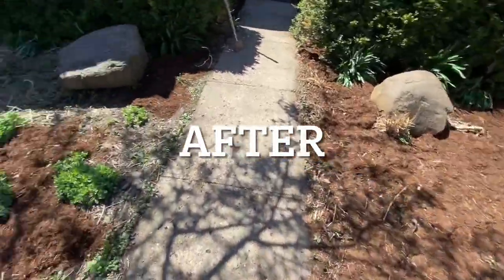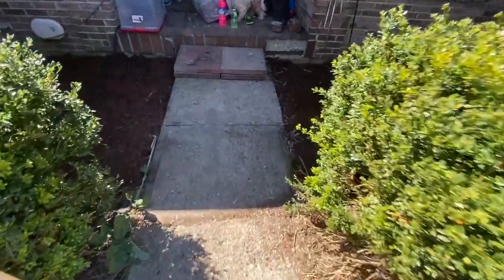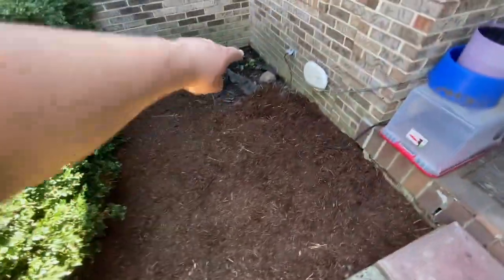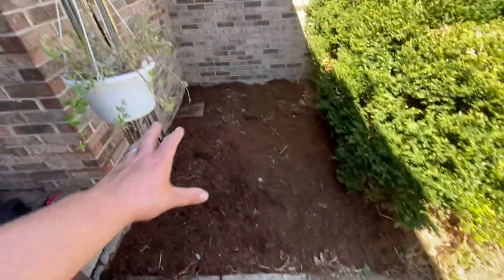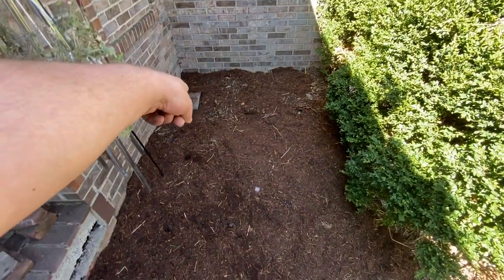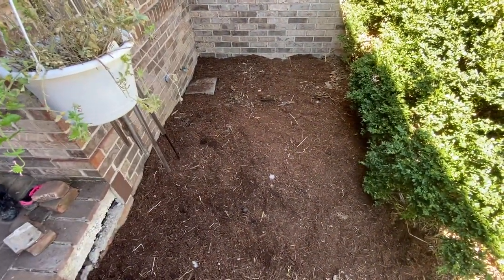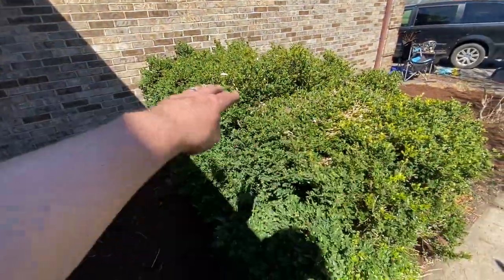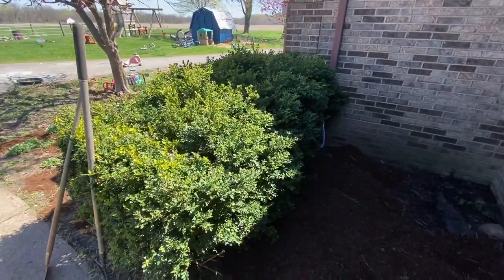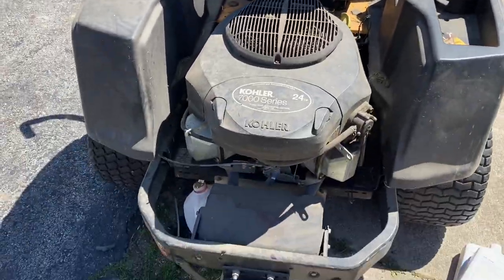We got new mulch laid, cleaned this area up, and there's still a little bit of mulch that needs to go over there. We swept the sidewalk and I put a little block where the water will be. We still need to trim the shrubs here, but I'm pretty happy with how that looks.